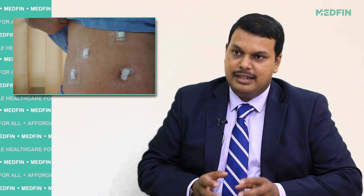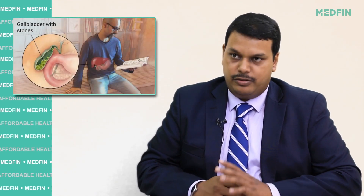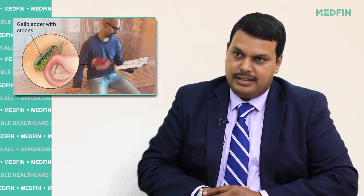We then dissect around the gallbladder and separate it from all the essential structures in and around the liver, and remove the gallbladder in total. This surgery takes about 45 minutes to one hour, depending on the amount of adhesions that are there inside the abdomen.